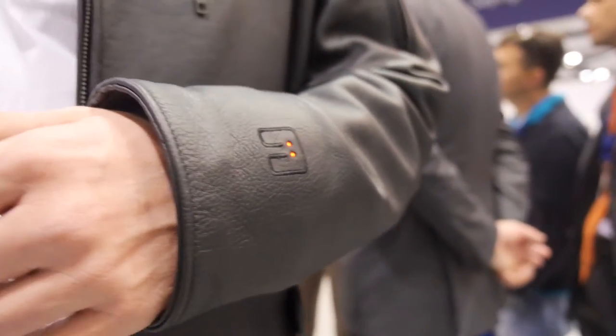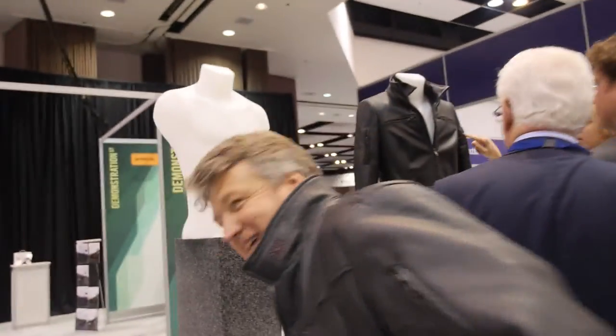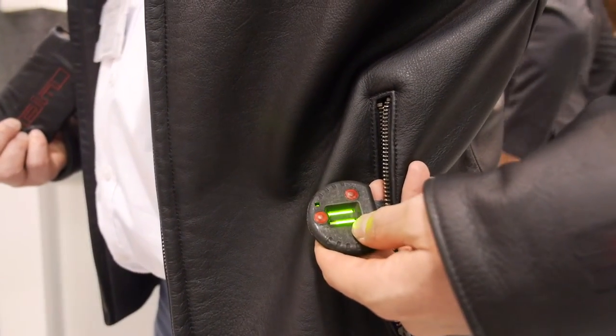The jacket is designed for convertible drivers and car enthusiasts. Inside, it features two-zone heating — an upper zone with an inner collar and a lower back heating zone. The heating is resistive, powered by batteries that fit into the pocket. Two buttons let you switch each zone on independently.